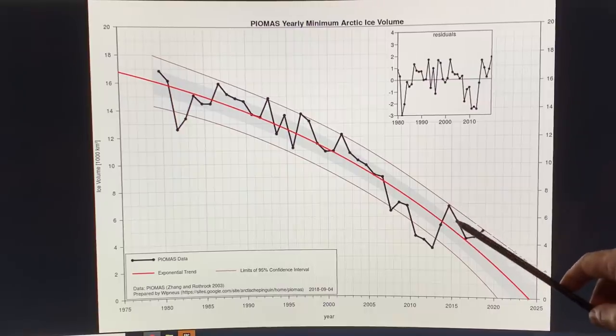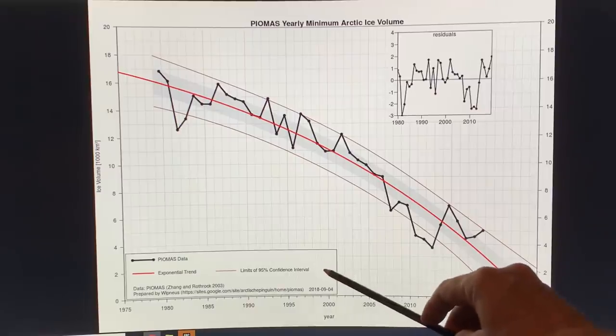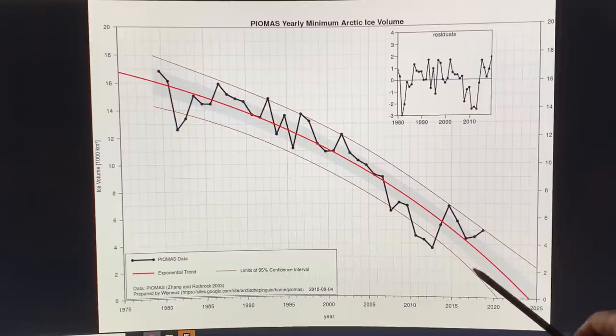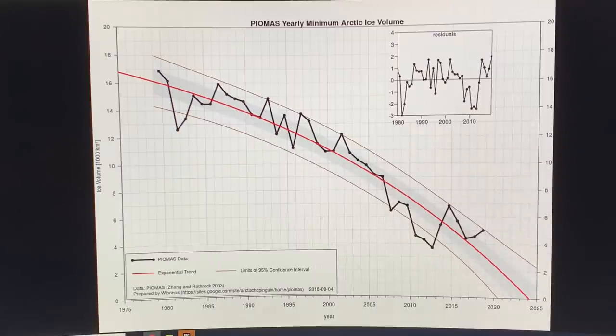The trend line is cutting through zero — no sea ice — around 2024, with the 95% confidence interval showing as early as just after 2020 on the low end, and perhaps 2030 or so on the high end. So this is the trend of the Arctic ice volume: rapidly trending downward.